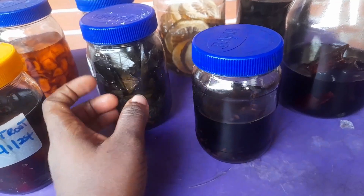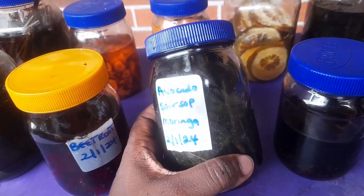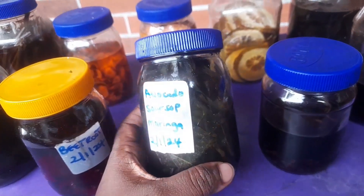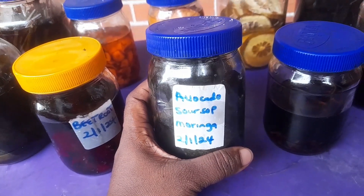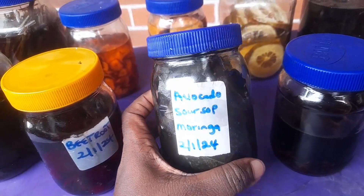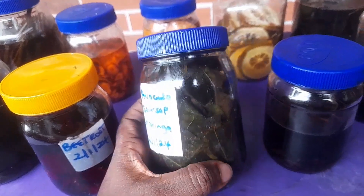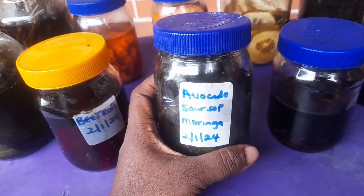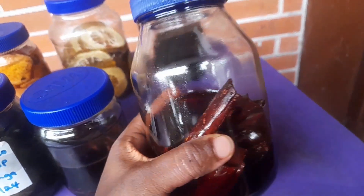This next one is a mix of avocado leaves, scent leaf, and moringa — it's a superfood and super medicinal plant mix. Avocado leaves are great for the heart, highly nutritious, anti-cancer, and also good for sleep and relaxation. Moringa is included too. All three of them together help with blood pressure — I actually made this for a BP patient. They are also plants that boost hair growth.